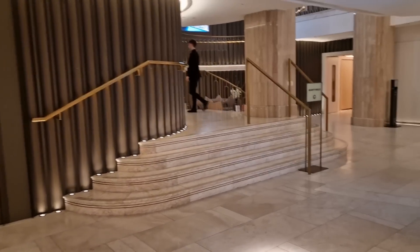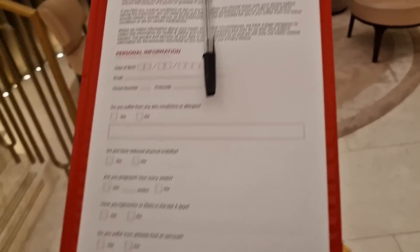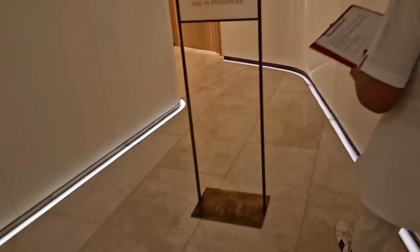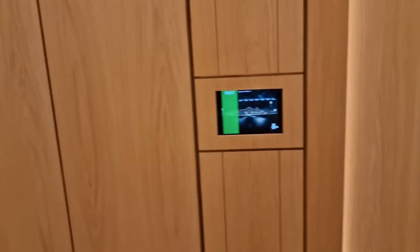I've been given this medical form to fill out. I'll do that and then we'll go up. I've never been down here until I booked this session.